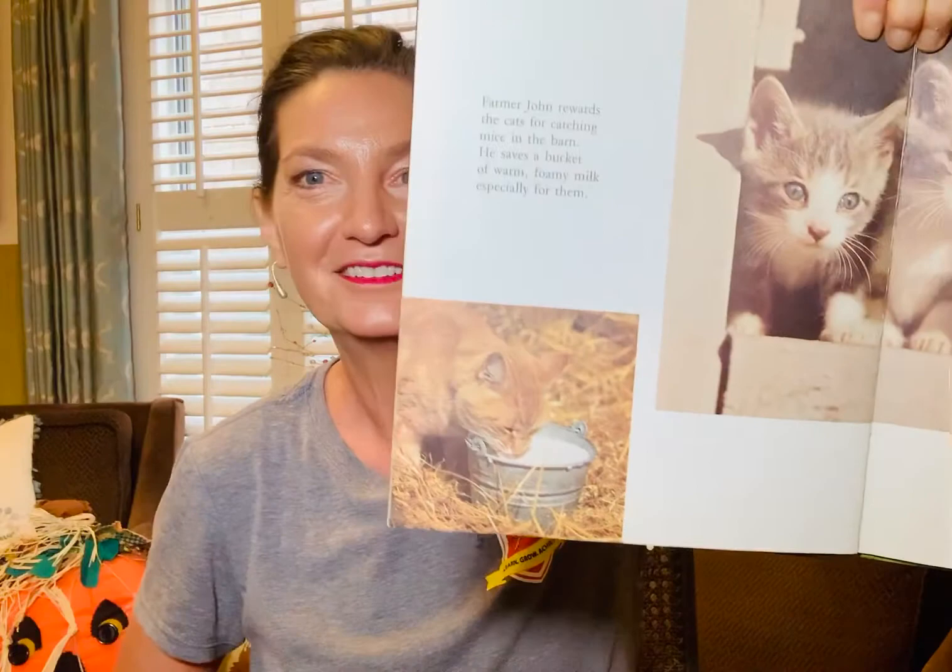Here's the little tin pail, just like little Sal's tin pail. There are all the kittens Farmer John was talking about.